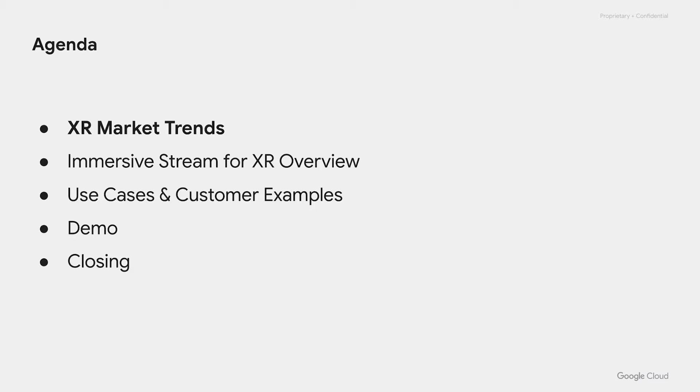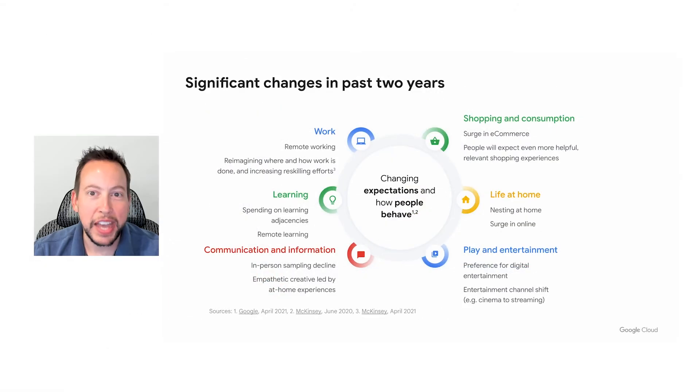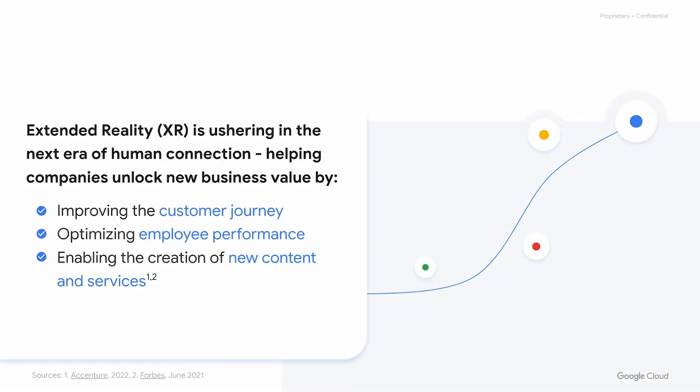So let's start out by talking about some of the market trends. We all know that life has changed a lot in the last two years. We've been forced to reimagine activities that used to be in person to be done at home. In the process, we've discovered that we actually prefer doing many of these things remotely — working, shopping, learning, and playing. And we're demanding that those at-home experiences be at par or better than the in-person experiences, which requires investing in a new way of doing things. Extended reality promises to be a key enabler of those new experiences.